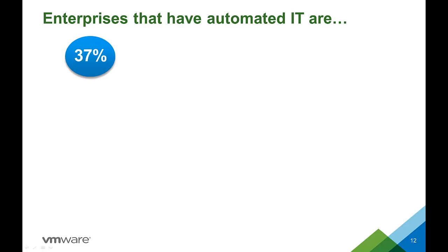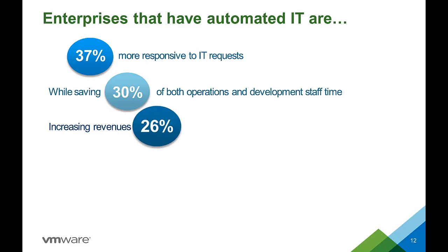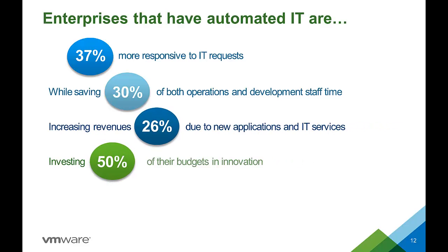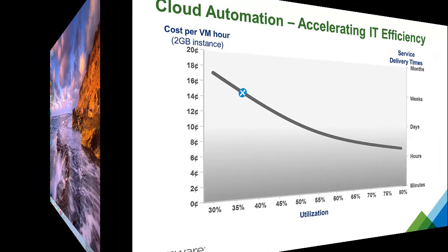Last summer, VMware surveyed our customers about their journey to IT as a service. What we discovered was that organizations that have made the shift are fundamentally outperforming those that haven't — not only in terms of IT costs, responsiveness, and operational efficiency, but also in terms of overall business success.